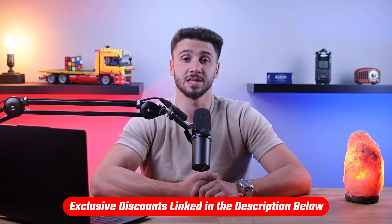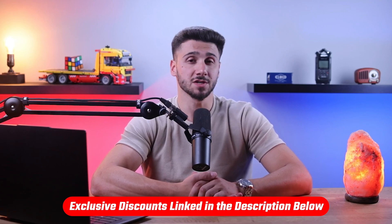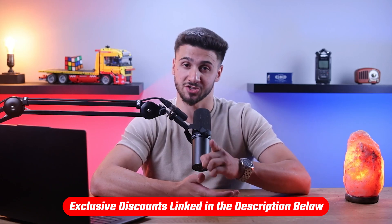Also, if at any point throughout this video you want to give any of the mentioned dog food brands a try, you'll find all the useful links as well as discounts in the description down below to help you save some extra money.